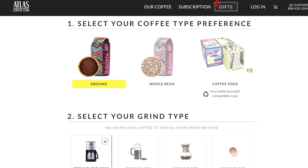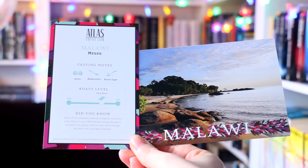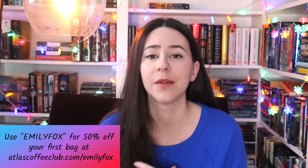Before we go to the second book, I wanted to introduce today's sponsor, which is Atlas Coffee Club. They have a subscription box for coffee, which I think is a really fun way to discover your taste. They have coffee from over 50 different countries, and you get to tailor your subscription to your wants and needs — how often and how much coffee you want to try. They have adorable packaging and come with a postcard from the country. Currently I'm drinking one from Malawi with notes of lemon, butterscotch, and brown sugar. Use the coupon code EmilyFox for 50% off your first bag at atlascoffeeclub.com/EmilyFox.